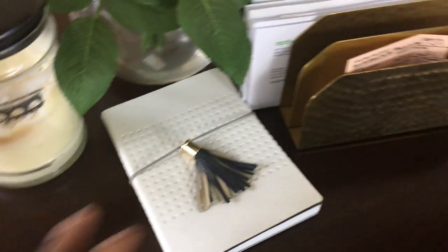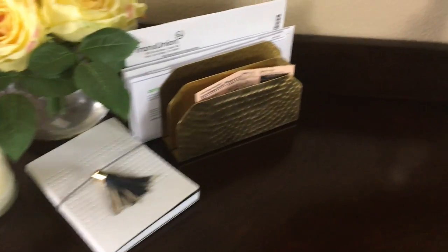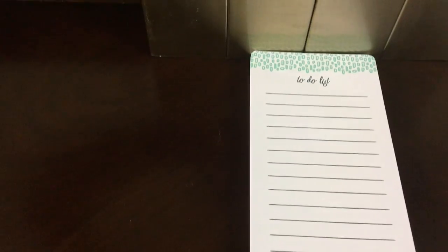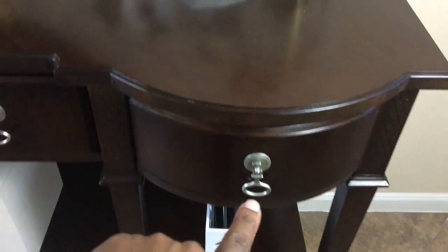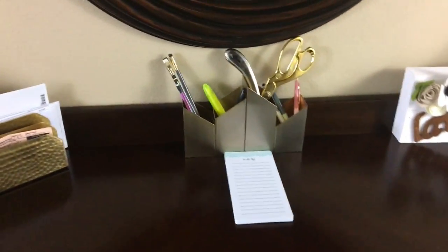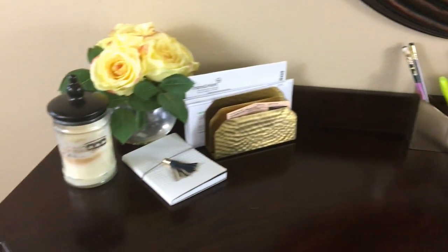I like having a notebook here because I always need to jot down a note or write a note to a teacher. There's also a to-do list because there's always something coming up. In these drawers, my husband's side is where he puts his keys and whatever else he needs, and on my side I put my keys and everything so that it stays organized — no keys on the tabletop and everything stays nice and tidy.